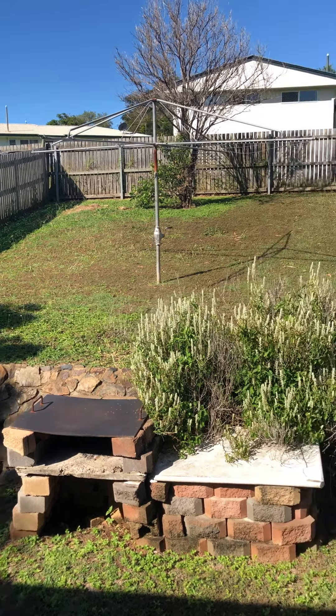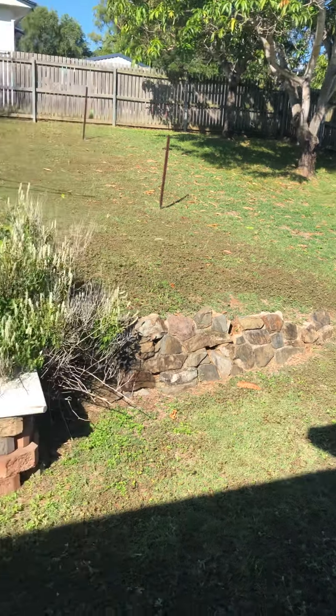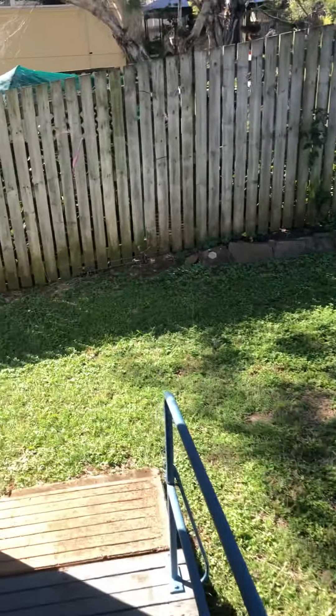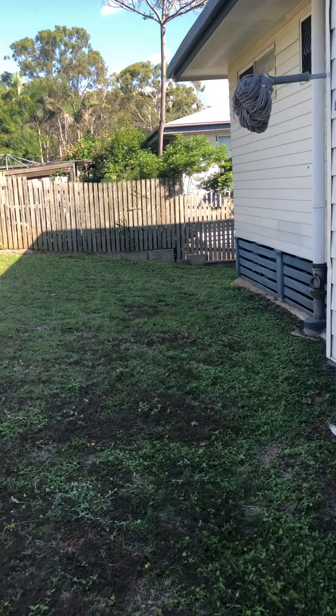There is the rest of the backyard, and there's the clothesline.